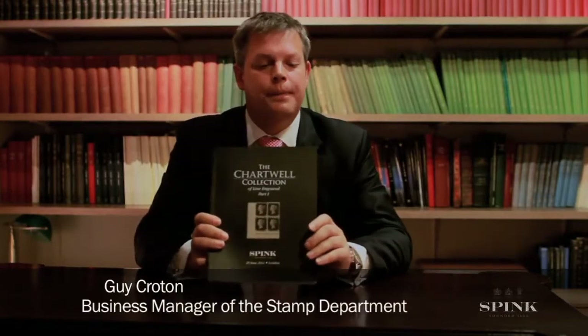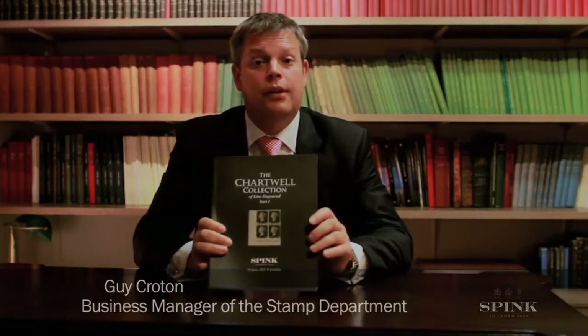Hello and welcome to the Spink podcast. Today we're going to talk about the Chartwell collection of Great Britain Line Engraved Part 1, a collection we've been very proud and indeed honoured to have been instructed to sell on behalf of the Chartwell company.